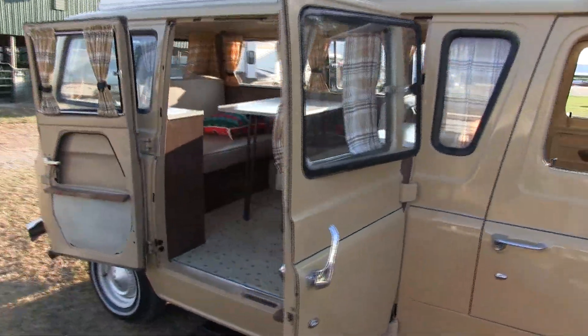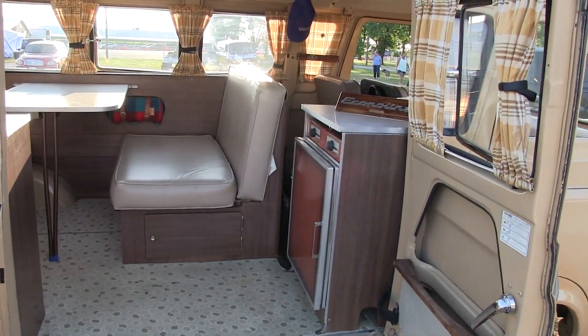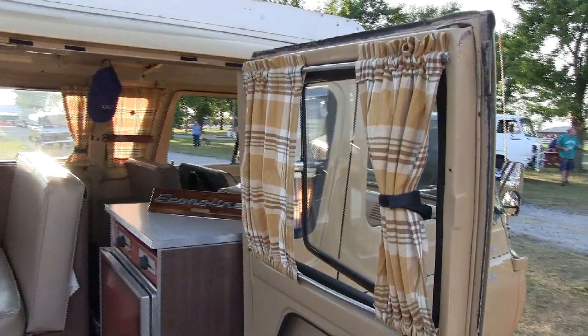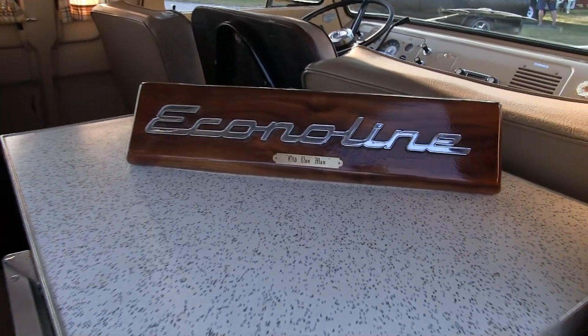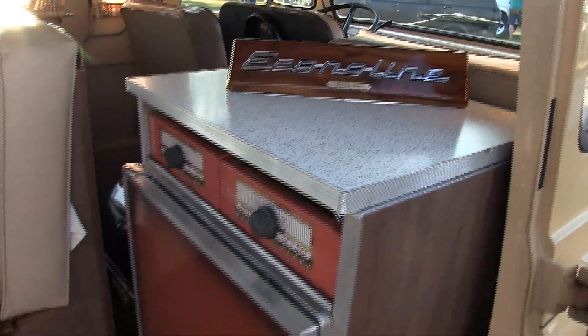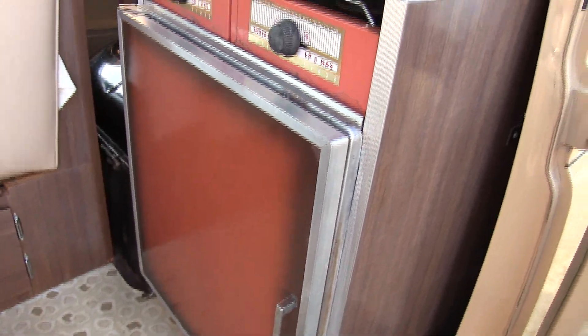As you see it, it's pretty much the way I got it, except for cleaning it up and we put some curtains in. This is original. It came with — they said it originally slept three adults and three children. It has three hammocks: a hammock up here, a hammock lower, and then a hammock up the front.